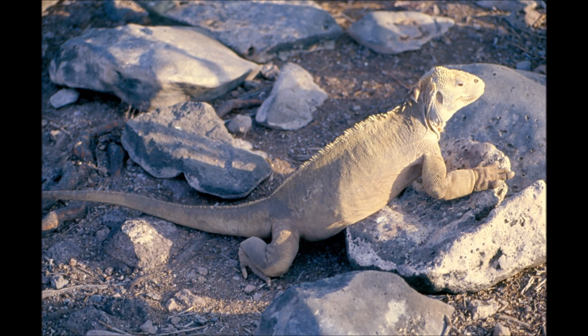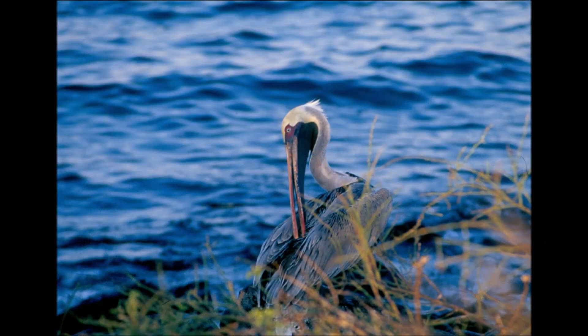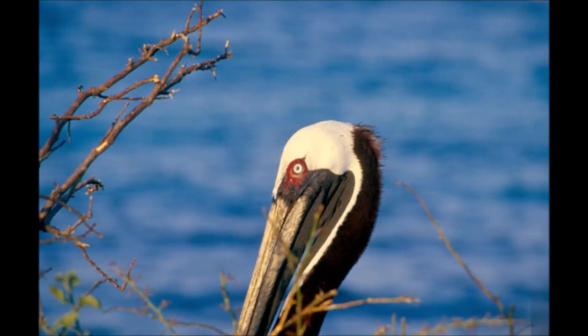It was on South Plaza that we started to bond with birds. This was the first place where we saw swallow-tailed gulls, frigate birds, and blue-footed boobies. On this particular island, most of the birds we saw were gulls, and they nested on the cliffs on the other side of the island from where we docked. We watched them for a little while, and then went back to the jetty following a marked path.